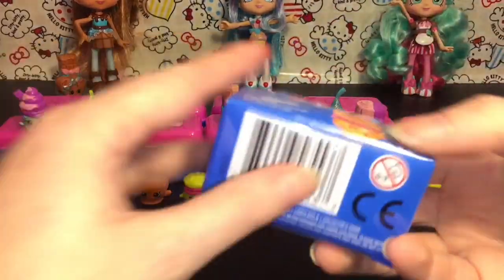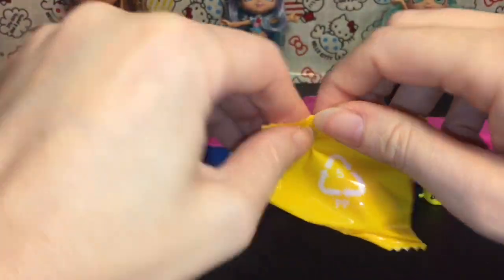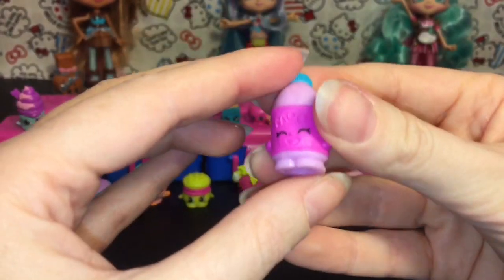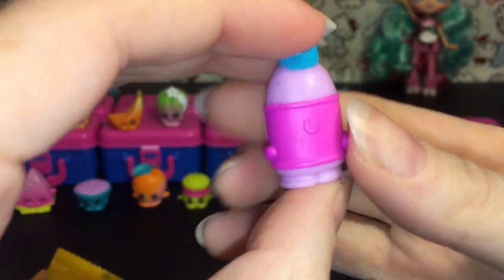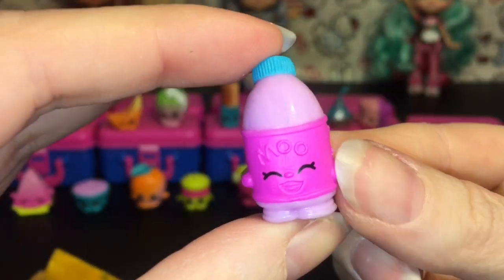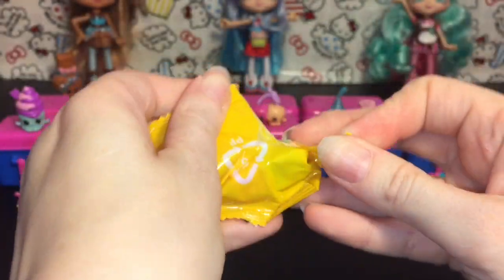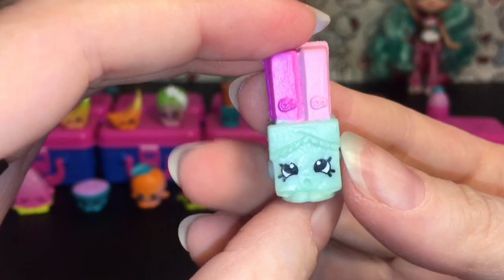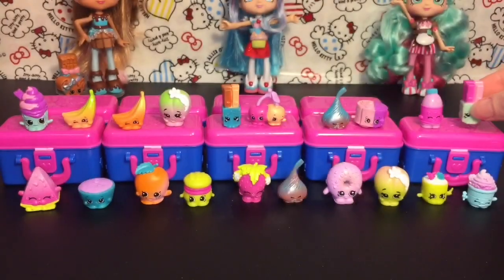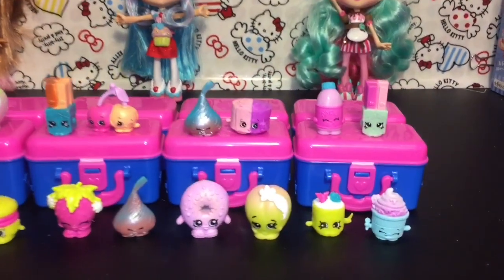Our very last lunchbox — these are so much fun to open! Love all the food Shopkins! We have — oh my goodness — this is way back from season one, this is Flava Ava, and she still has the little moo! She's so cute. And then our very last one is another Wanda Wafer — she has two little different colored pink wafers. Awesome! She goes really well with Flava Ava.